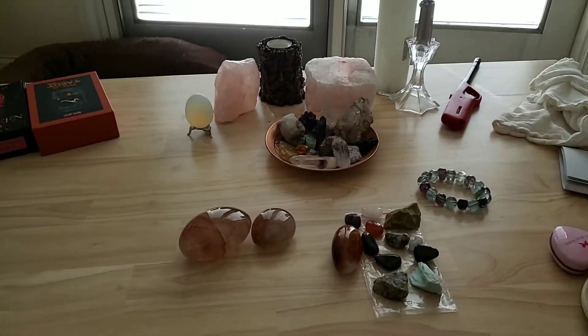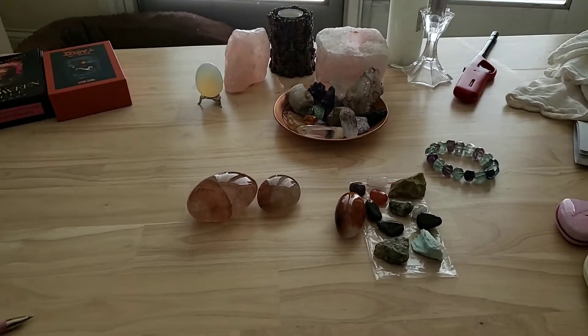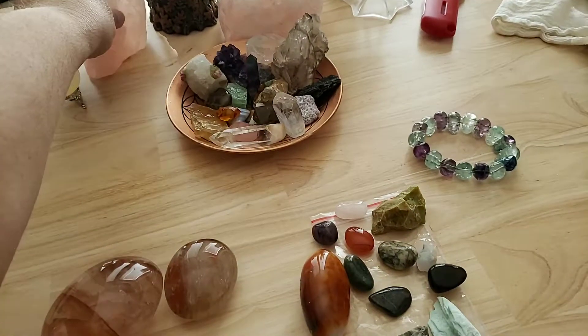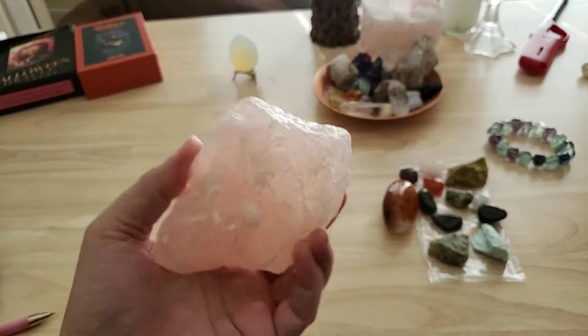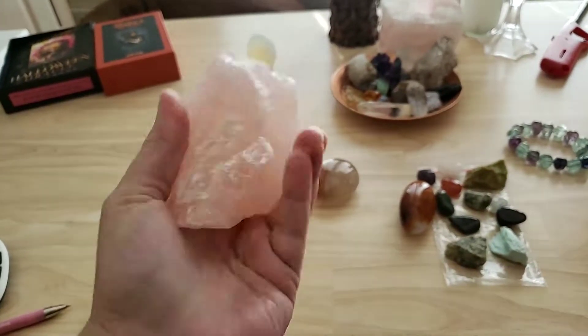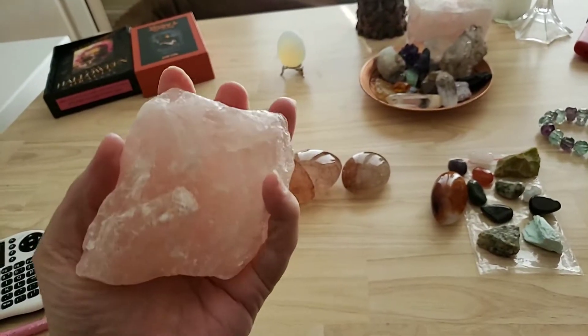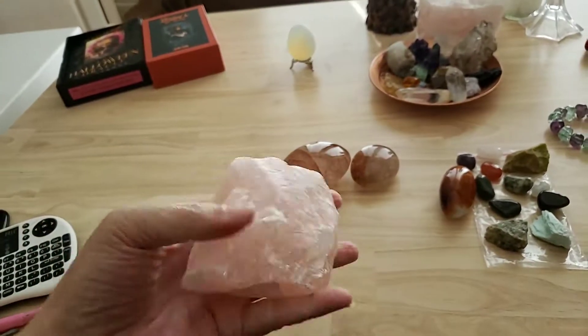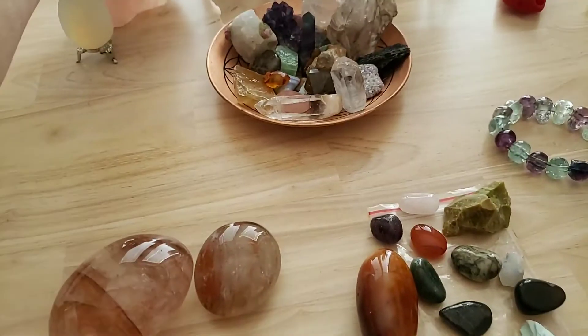Hi everybody. I wanted to make a little video today about my crystal haul. I just got this large rose quartz from Rock Paradise — it's just really gorgeous. I love sometimes just to hold a rock that's so solid in my hand, to meditate or work on whatever I'm working on.